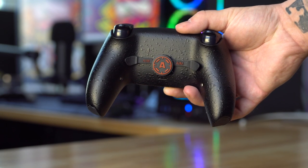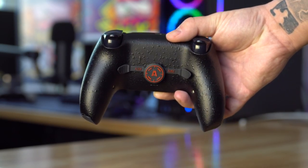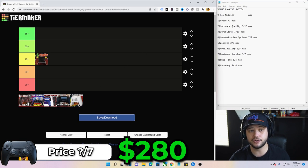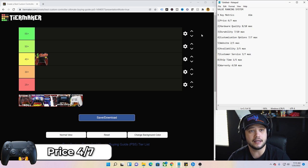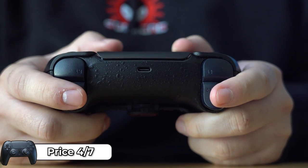Next up, the AIM controller — this is a blacked-out build with spattered grip across the entire back and mouse click triggers. This controller does have rumbles in it, though AIM lets you take them out if you want. The price was $280 — our second most expensive controller on today's list. In terms of value, similar to Battle Beaver, I'm giving it a four out of seven. I thought I was getting more than $280 of value when holding it, so I can justify it.